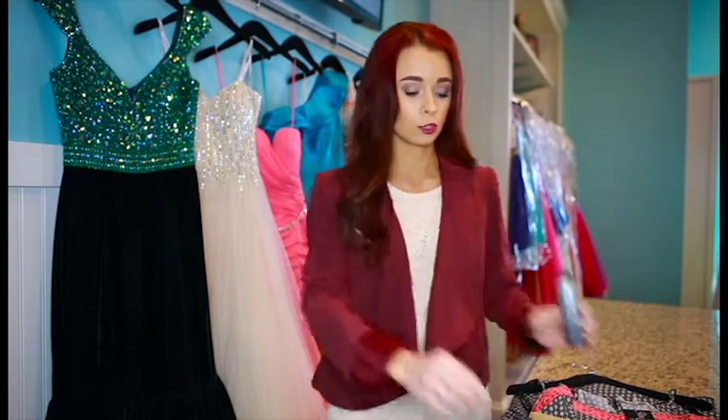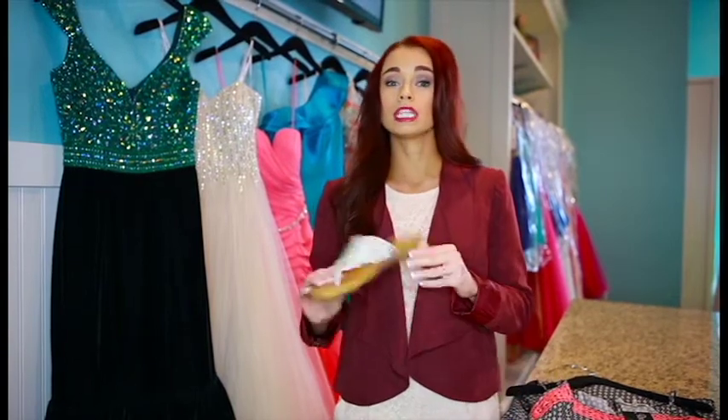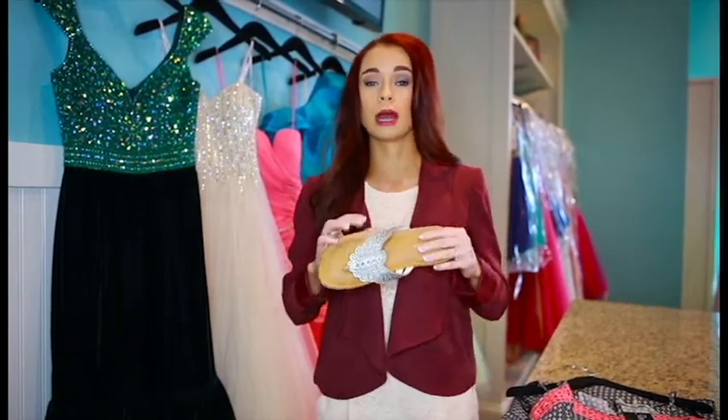I always like to pack some hairspray because hair can get crazy after dancing the whole night away, so I always take a little bit of hairspray with me. And then also some bobby pins, just so you have those just in case.